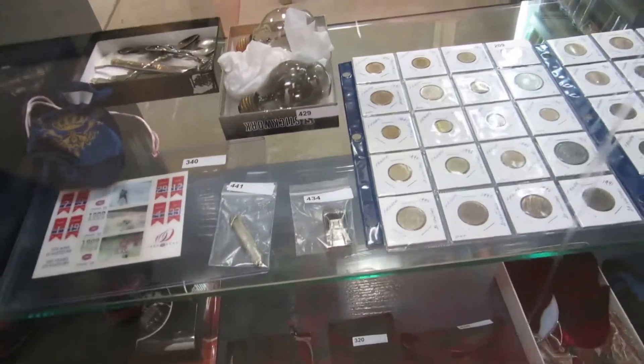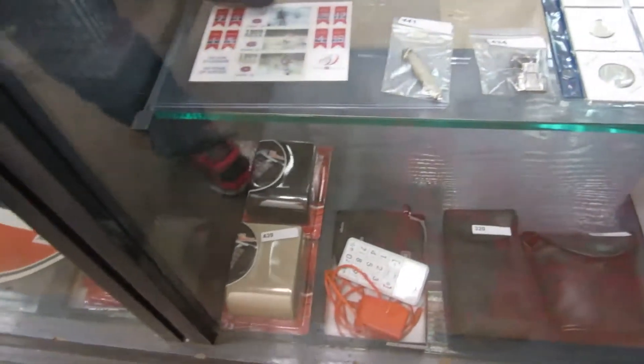We've got a happy face light bulb, Montreal Canadiens stamps, some cameras, and all kinds of cool stuff in the counter this week.